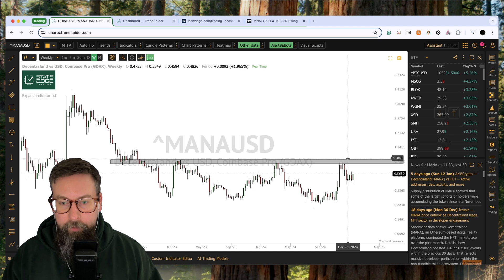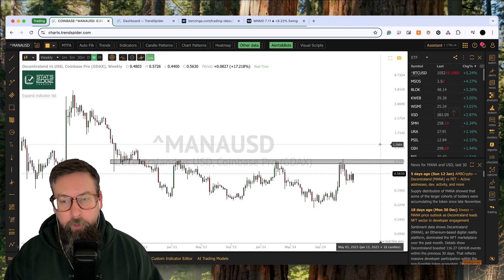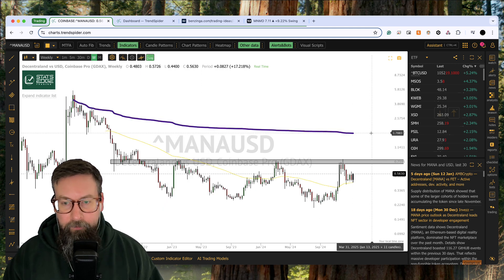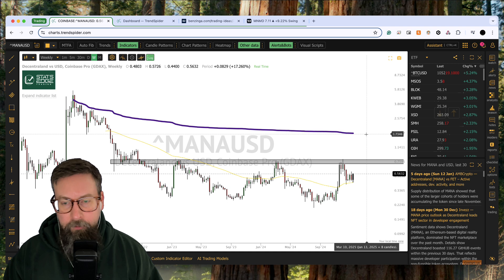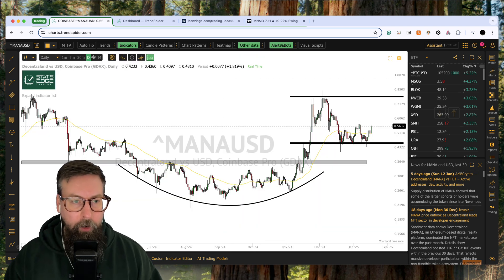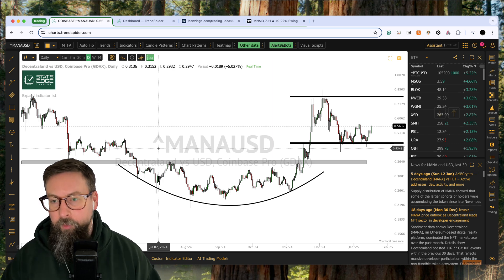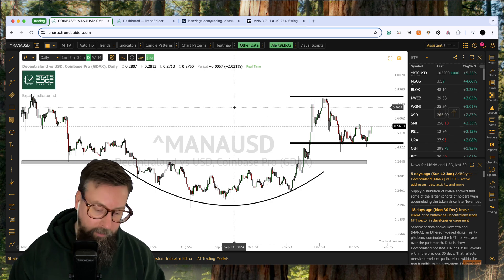I've got some orders and some watch lists in the kind of 85 to 90 cent area. If we start to blow through, I want to get involved. If we do an anchored VWAP from this major all-time high sitting all the way up at 178, that's almost over a double from that price. And then through that anchored VWAP from all-time highs — who knows on this name. It's the only real crypto name I've got on watch right now because Bitcoin and Ethereum are still range bound. I want to look for other things that have more of an explosive potential if they go.